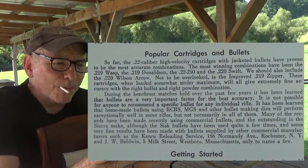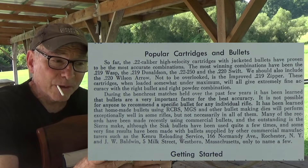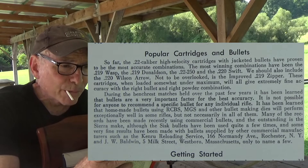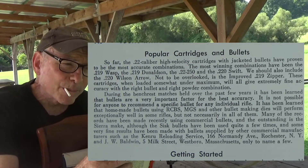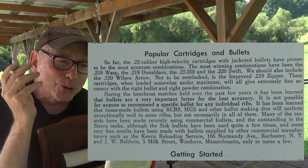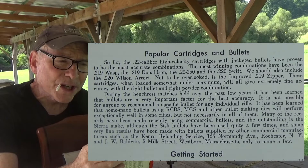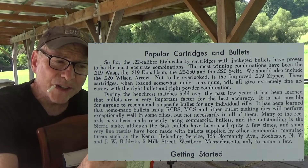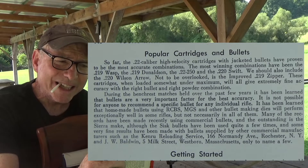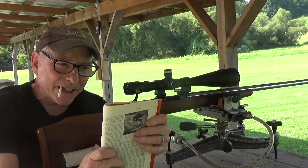So far, the .22 caliber high velocity cartridges with jacketed bullets have proven to be the most accurate combinations. The most winning combinations have been the 219 Moss, the 219 Donaldson, the 22-250, and the 220 Swift. We should also include the 220 Wilson Arrow. Not to be overlooked is the improved 219 Zipper. These cartridges, when loaded somewhat under maximum, will all give extremely fine accuracy with the right bullet and the right powder charge.